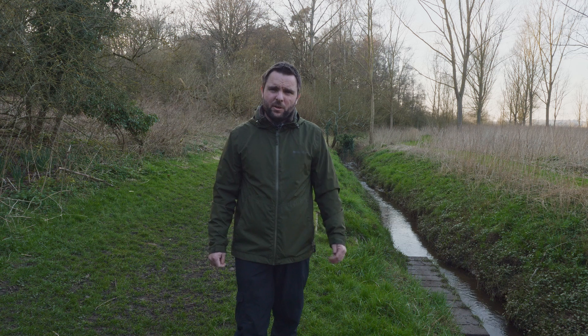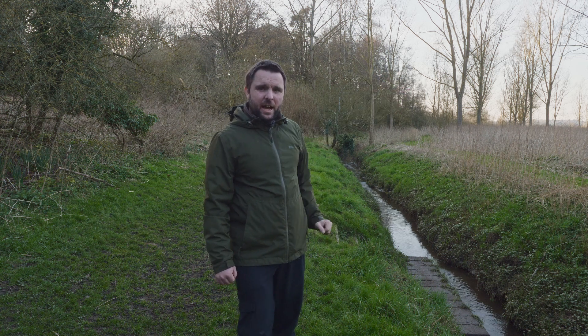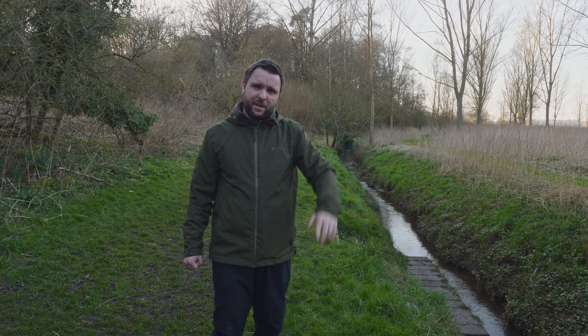Hello, in today's episode we are here in Dawes Hall Nature Reserve in North Essex, right on the bank of the River Stour, which is just over there, and I'm right here next to Losch House Brook, which is a small tributary that flows into the river a little bit down there. And today we're going to be looking for banded demoiselles.